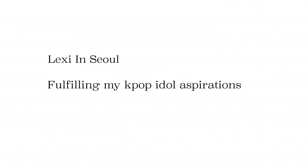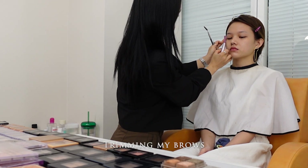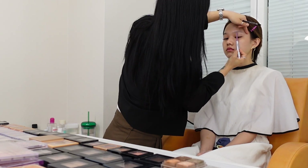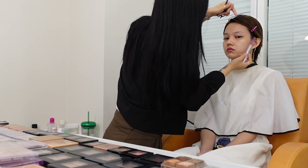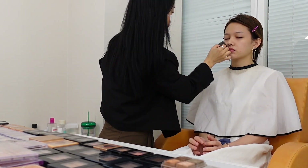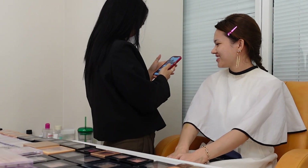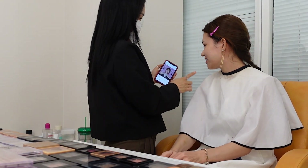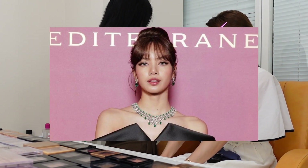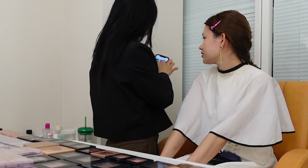Hi everyone, welcome back to my channel. Today I'm going to a popular makeup salon in Seoul to try out idol makeup. The first thing they did was trim and groom my brows. We then went through some photos and settled on a look — the makeup artist recommended Black Pink Lisa's makeup, as she thought we had similar features, so we went ahead with that.